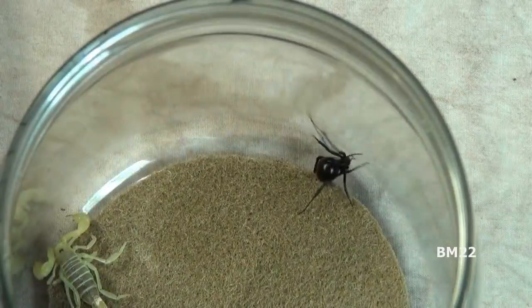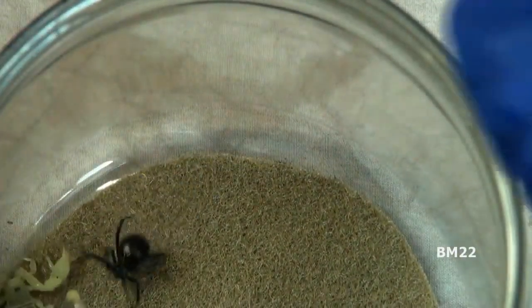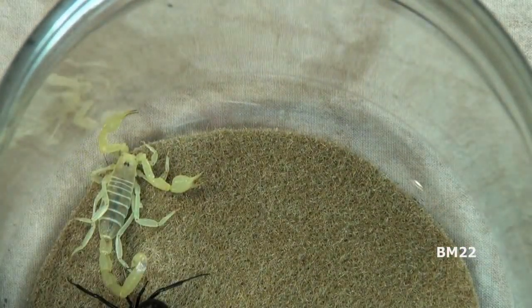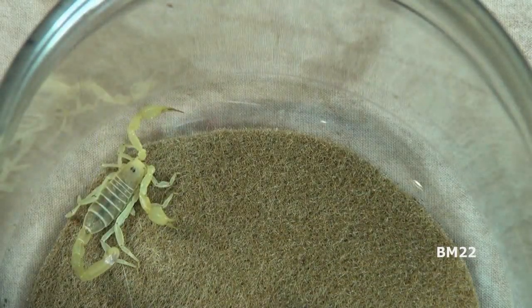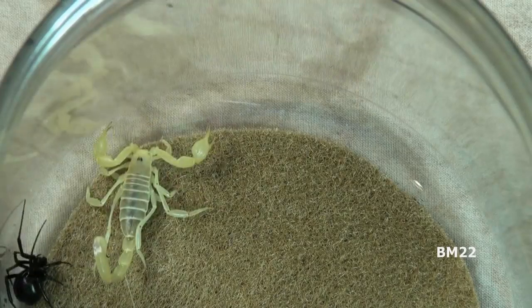Additionally, just because you were not allergic in the past, it does not mean that you are not presently allergic to it. This is also the case with bees, wasps, hornets, and yellow jackets. So it's a good rule of thumb to treat all scorpions as dangerous, because they are all potentially dangerous depending on what results from its sting.